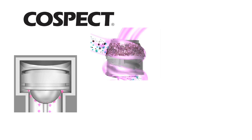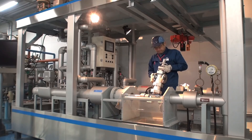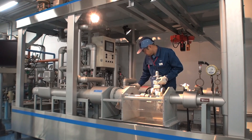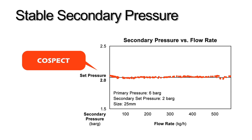These four features in one product often make COSPECT a more cost-effective solution than buying individual steam conditioning equipment. Rigorous tests comparing COSPECT to valves from other leading manufacturers have clearly shown that most pressure-reducing valves suffer from a decrease in accuracy at higher flow rates. COSPECT was purposely designed to counter this effect, providing pinpoint pressure control across its full range.